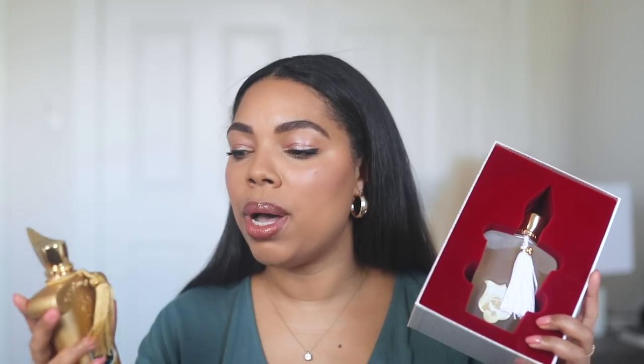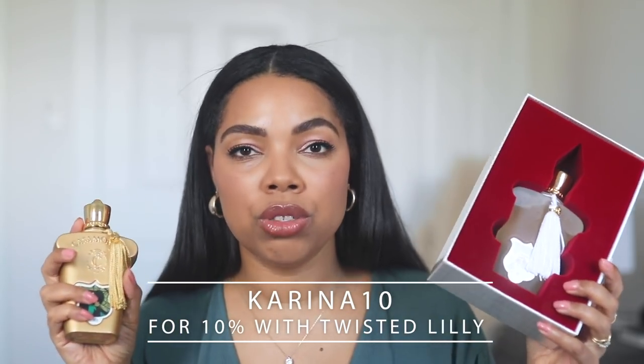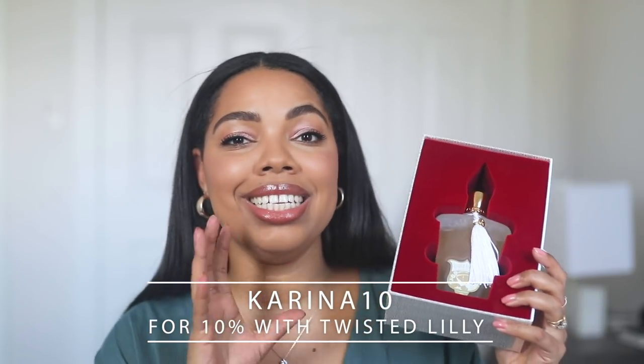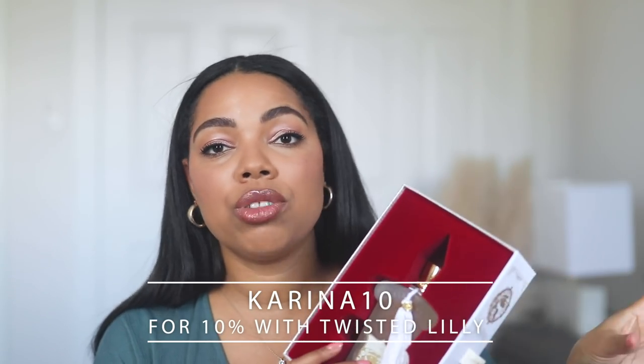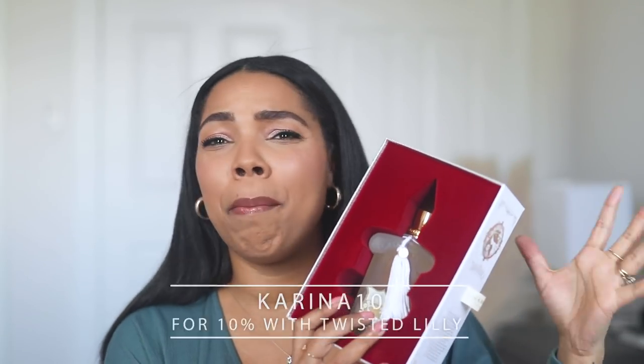You guys know I've partnered with them and I do have a discount code, which is Karina10. You can get 10% off all of your niche fragrances, which is very rare for any niche fragrance to have a discount. So take advantage of that. If you're eyeing any niche fragrance, check out their website — they have a ton to select from. They have MFK, they have Yors Off, they have a bunch. And they recently added Creed, so Creed is on there now. Take advantage and get your discount.